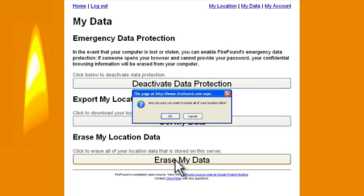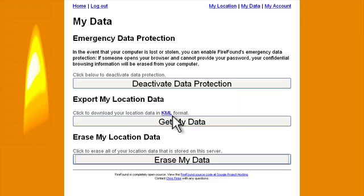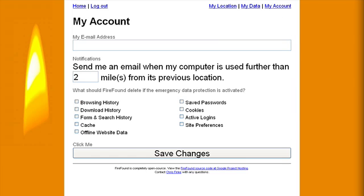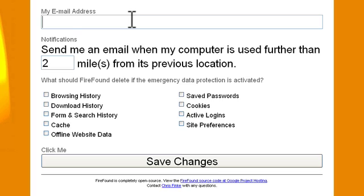If I were to click this and said OK, then went back to the My Location page, you'd notice that your location history has been erased from the server. Now let's go over to the My Account page. On the My Account page, we're given the possibility to have FireFound send us an email when our laptop is used a specific distance from its previous location. We can set this up here by just adding an email address.